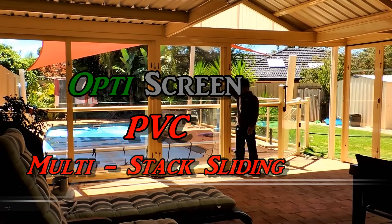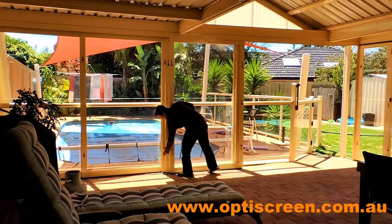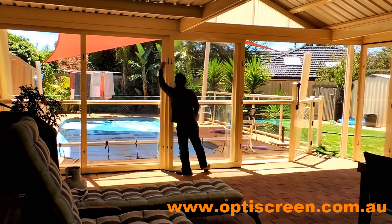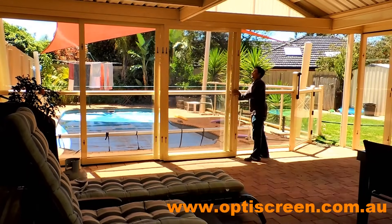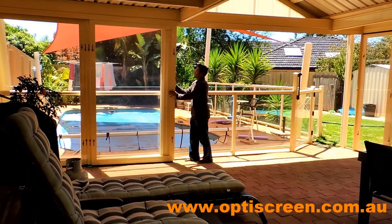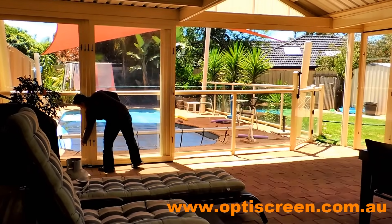OptiScreen's multi-stack sliding screen doors are the perfect solution to areas where floor space is at a premium. Unlike cafe or bistro blinds, OptiScreen's allow you to have doorways for easy entry.